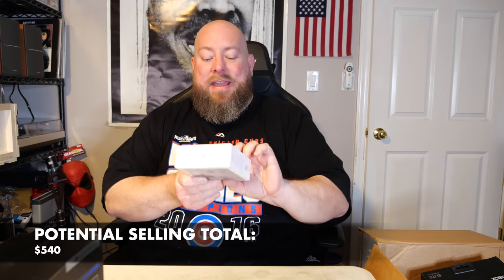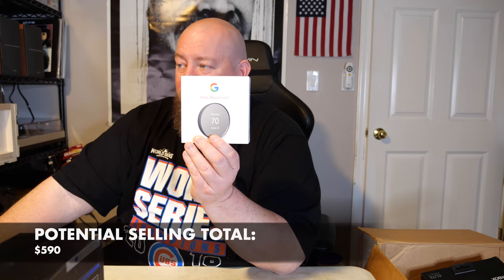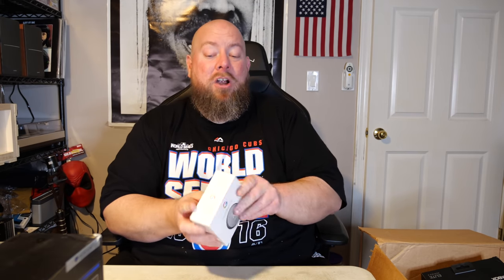Next we have a Google Nest thermostat — still has the factory film on it. I've sold this thing several times: February 7th for $50, January 17th for $50, January 13th for $50, January 9th for $50. It sells very, very quickly and I've never had one returned. $50 for that item.